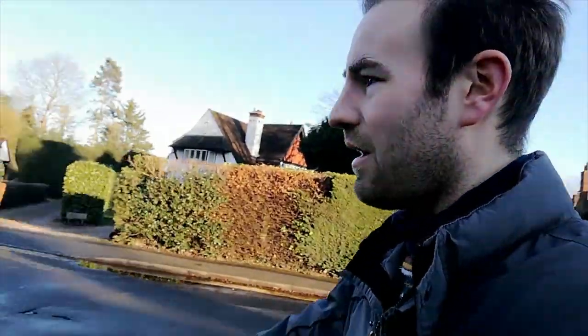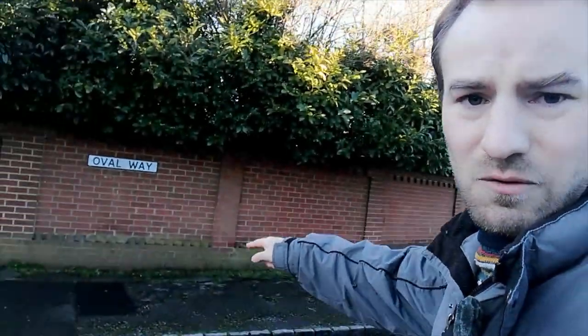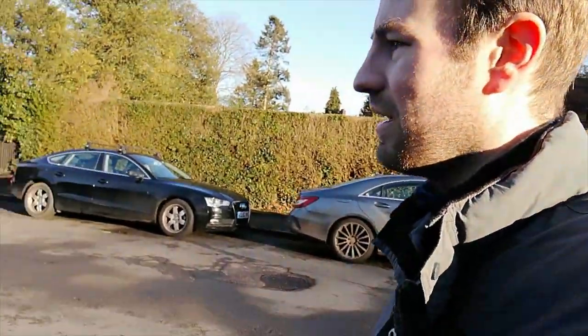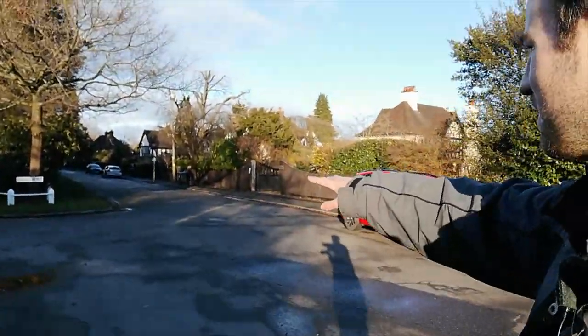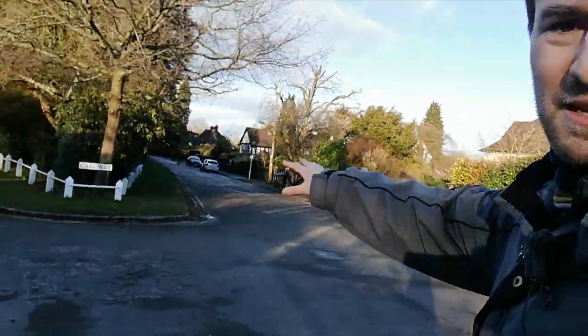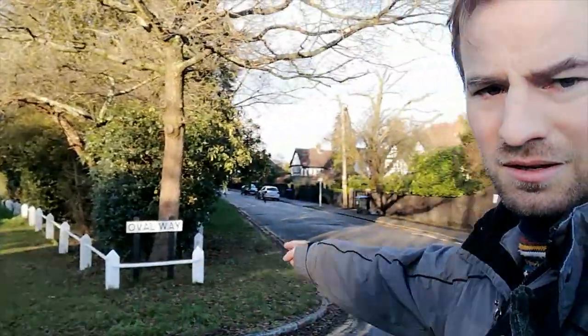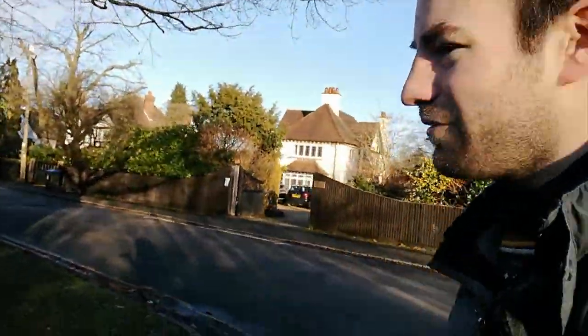This road we're walking into now is called Oval Way. You'll see in a moment why it's called that. It's a bit unusual for a quiet residential road — it's very wide and not very busy, so I'm walking in the middle of it. And see what happens here: the road splits in two, and this is the oval — which is why it's called Oval Way. We could go that way or that way, but we're going through the middle.